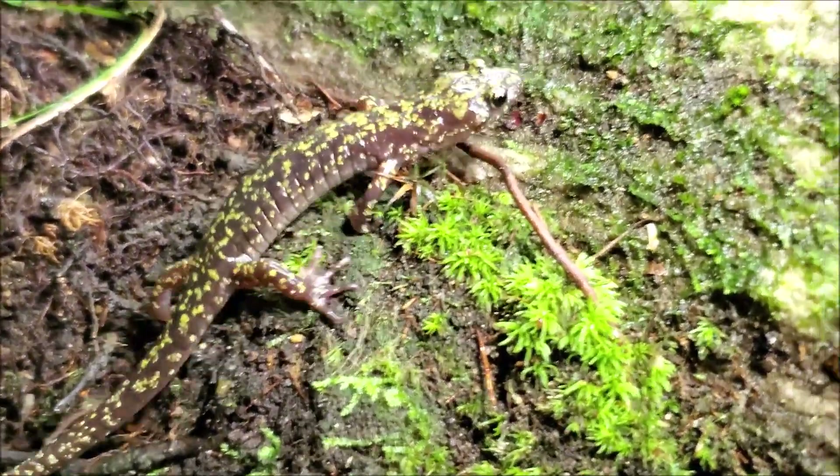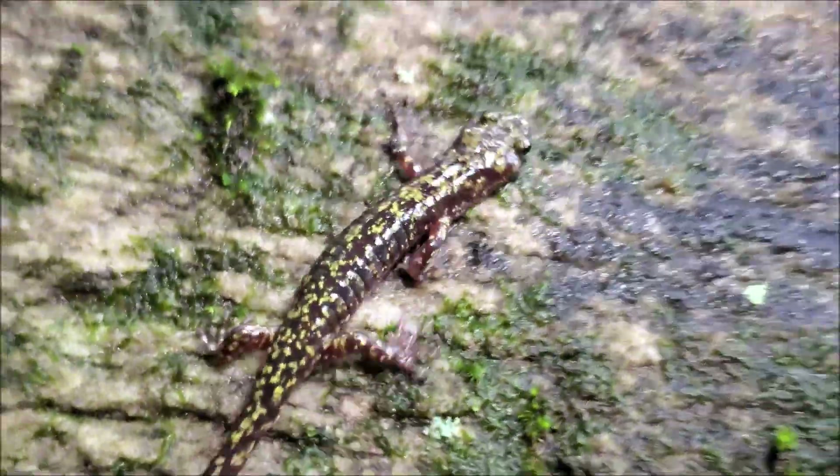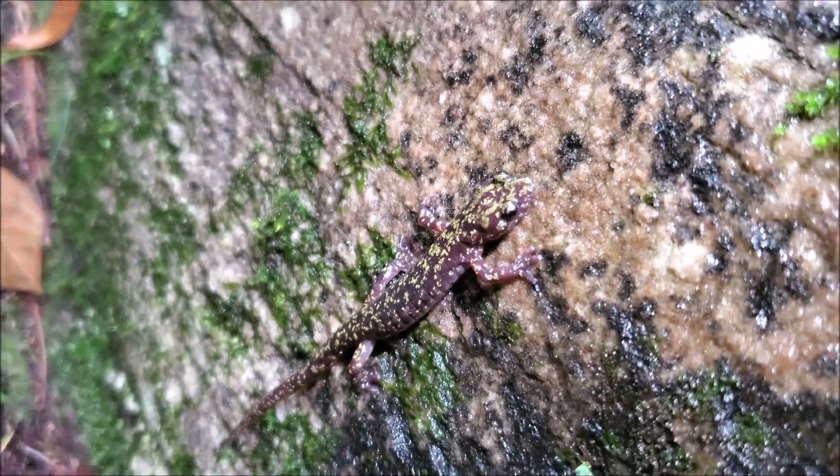Much like the Hickory Nut Gorge green salamander, Aeneides caryensis, which was recently described, these have not had contact with the other lineages of green salamanders for millions of years. So genetically they are distinct.